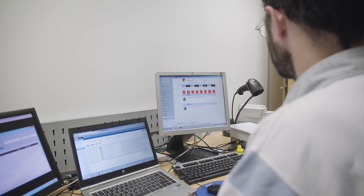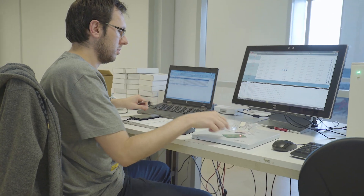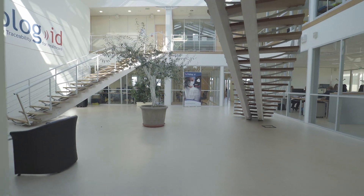This strategy is now validated by the major successes of 2017. BioLogID has become an international company operating on all continents, and its development prospects are completely transformed.